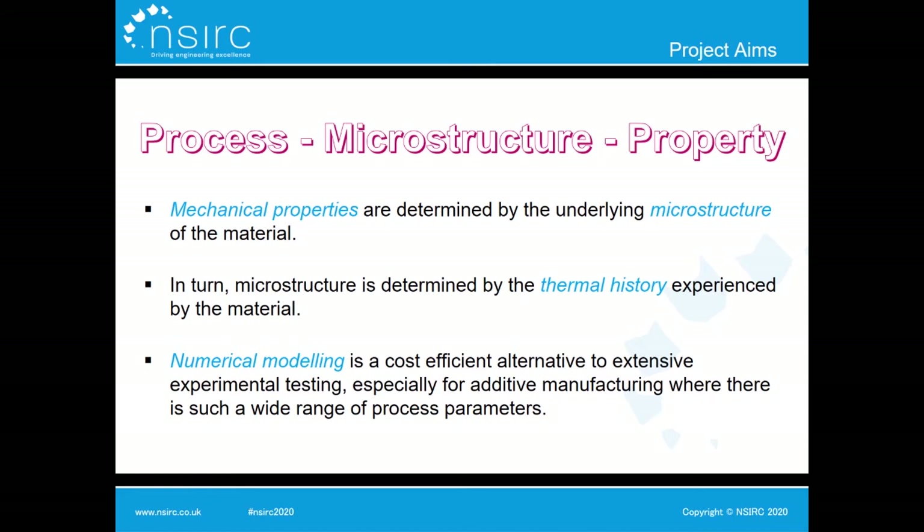One way we can achieve understanding of a part's properties is by looking at the links between process parameters, resultant microstructure, and material properties. It is well known that a part's material properties are determined by the underlying microstructure, which in turn is determined by the thermal history the material has been exposed to. This project focuses on the first link — between process parameters and microstructure — and how we can use numerical modelling as an efficient tool to simulate and predict microstructure development.